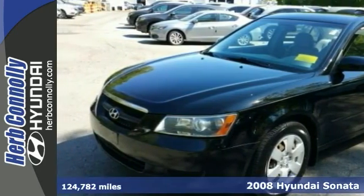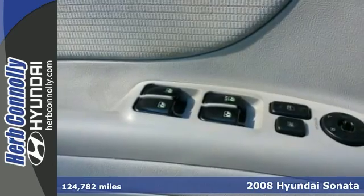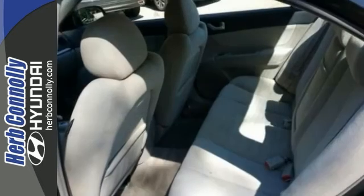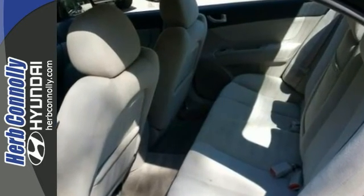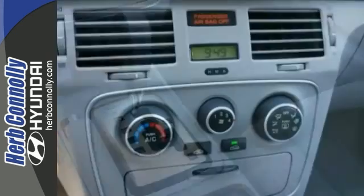This gorgeous looking, clean Carfax 2008 Hyundai Sonata is a great little car. It gives you plenty of go and won't kill your billfold. Hyundai has established itself as a name associated with quality, and this Hyundai Sonata will get you where you need to go for many years to come.